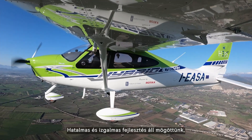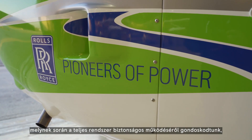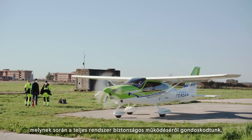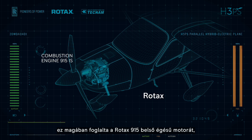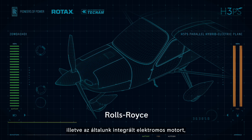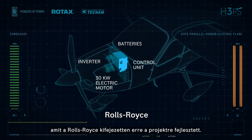There was a huge and exciting development phase behind that, ensuring the safety for the complete system, including a Rotax 915 internal combustion engine, our fully integrated electric motor, the inverter, the complete battery system and the control system, which were developed by Rolls-Royce for this project.